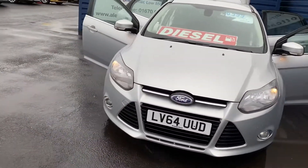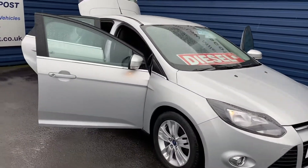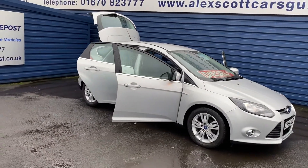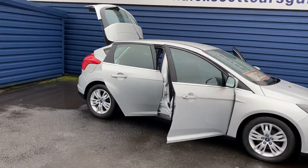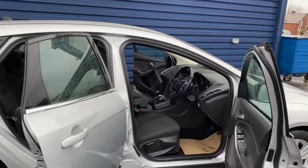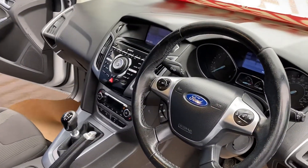Great service history with the car as well. The car would come with a full service before it left. It's MOT'd until the 14th of February next year, so it's got a great MOT on the vehicle — it's just been done, so it's just great.